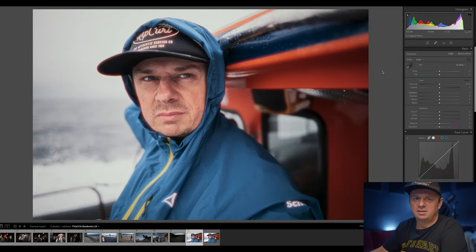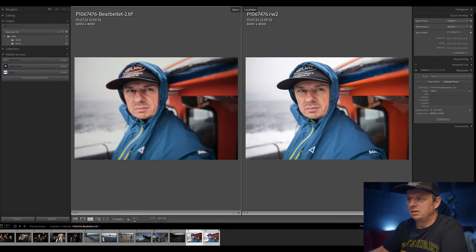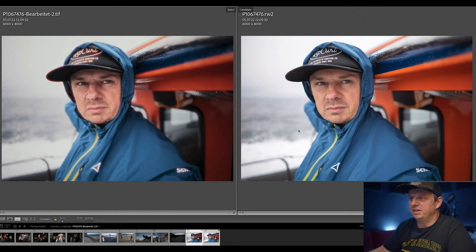Image number one, done. If we compare to the original: on the left we have the one I just adjusted in Dehancer, and on the right we have the one coming out of Lightroom with only small adjustments. I would say the one on the left looks way better.